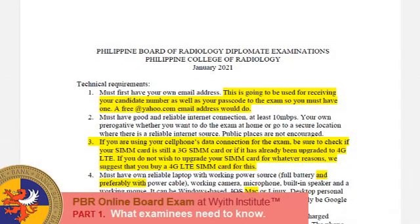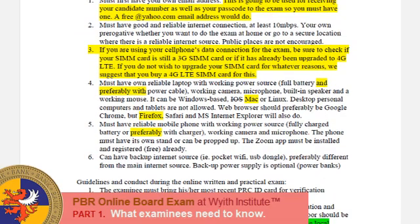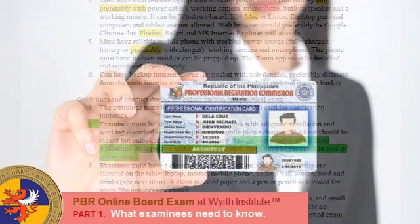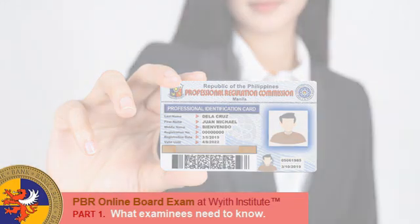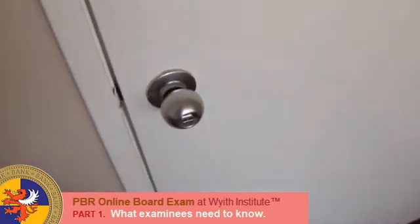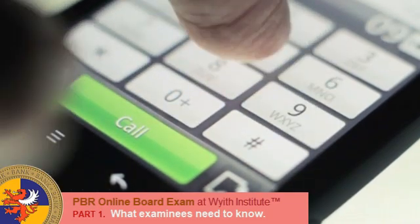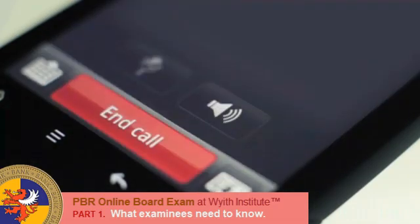Next, the guidelines and conduct during the online written and practical exam. First, the examinee must bring his or her most recent PRC ID card for verification purposes. The examinee must be alone in a well-lighted room with adequate ventilation and a working electrical outlet for the laptop and mobile phone charger. The door should be closed but unlocked in cases of emergency. The contact number of the local designated proctor within the examination room must be provided in case of emergencies.